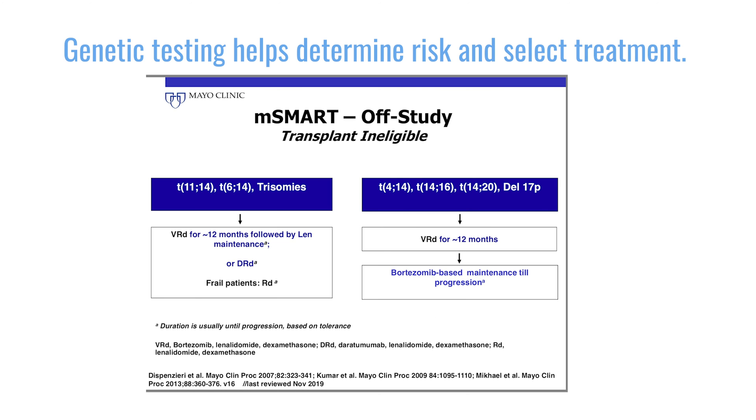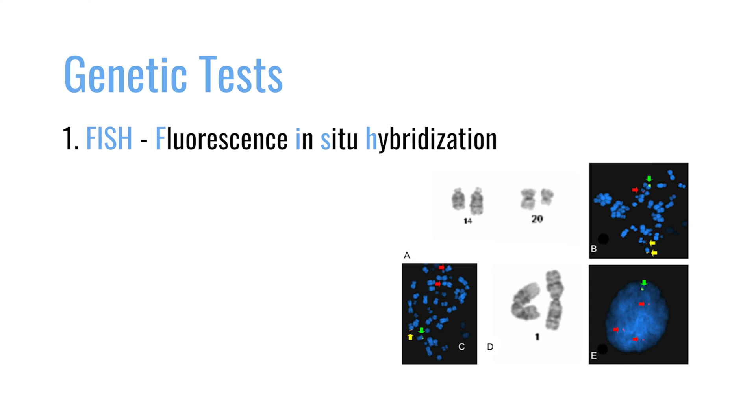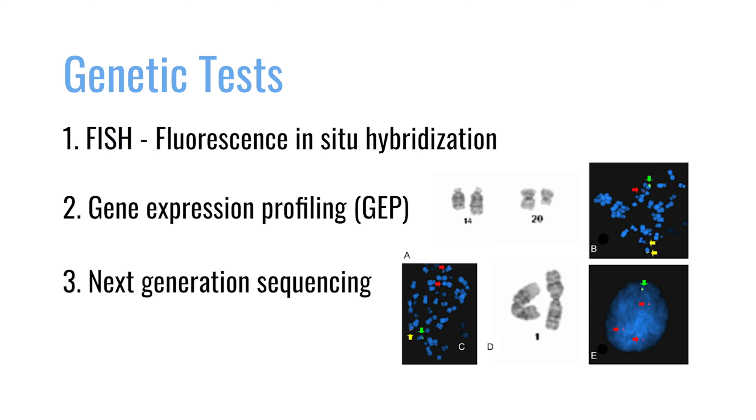At the very least, we say that people should be tested with strategies like FISH. There are also other tools such as gene expression profiling and next-generation sequencing that can be used to further characterize the genetic makeup of those myeloma cells. But at a minimum, patients should have FISH testing for their myeloma cells.